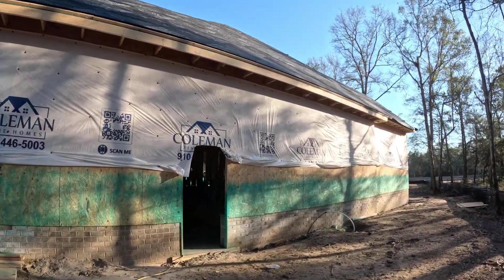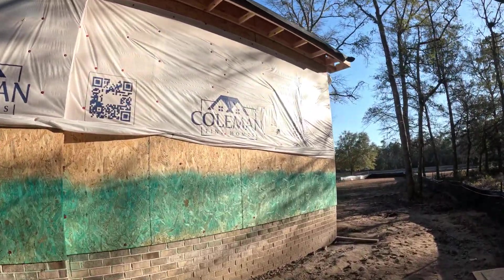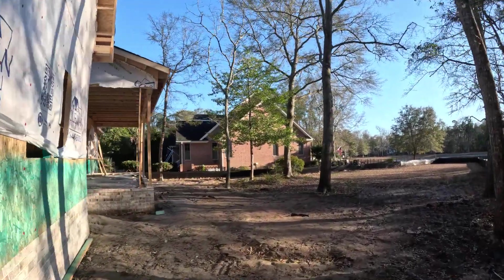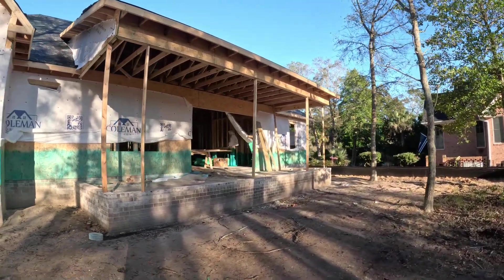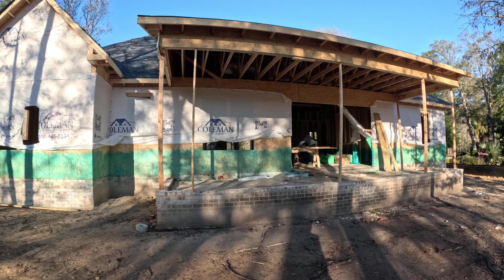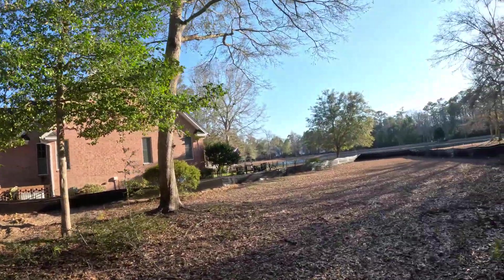It takes around here nowadays probably seven months to get a house completed, but this house is all on one floor. It's gonna be awesome with a big screened-in backyard porch right here.